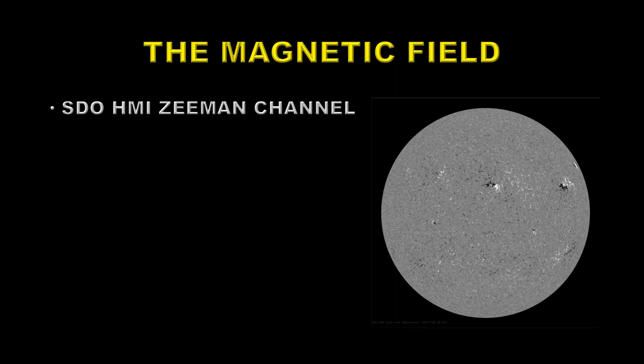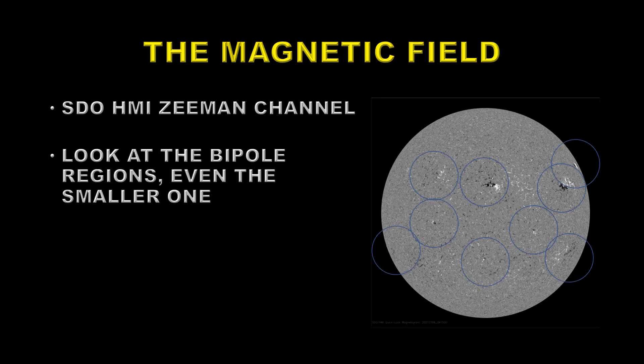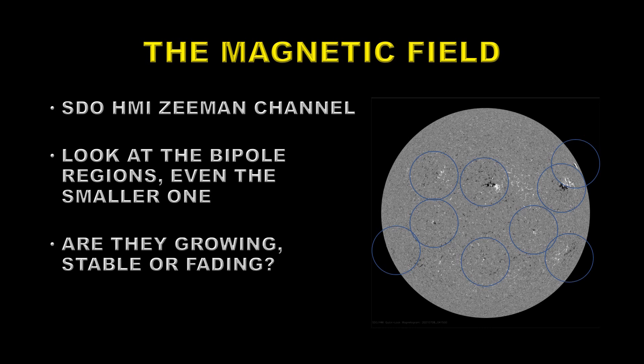Next we'll take a look at the magnetic field on the sun using the Zeeman effect as measured by the Solar Dynamics Observatory HMI instrument. Look at these bipolar regions — these are mixtures of positive and negative field close to one another. Positive field is indicated by white and is field directed towards us; negative field is black, indicating magnetic field directed away from us. See whether these look stable, or whether they're growing or fading away. Most of them will just fade away and do nothing much, but the few that remain stable or start to grow have the potential to become the next major sunspot region — which is why they're important.